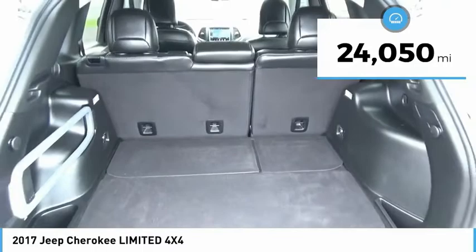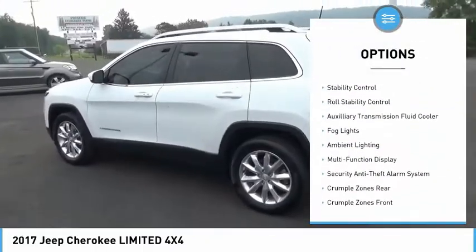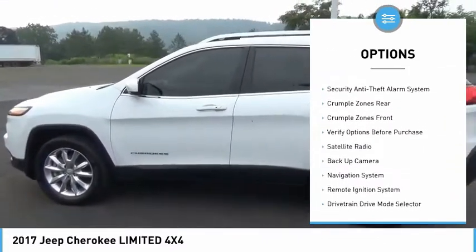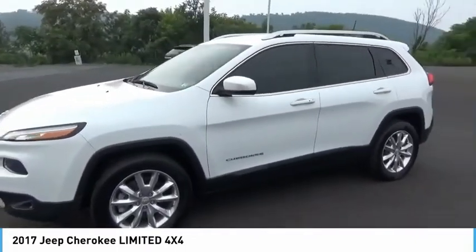Here are some of this vehicle's great options: electronic parking brake, alloy wheels, remote engine start, active grille shutters, traction control, stability control, roll stability control, auxiliary transmission fluid cooler, fog lights, and ambient lighting.